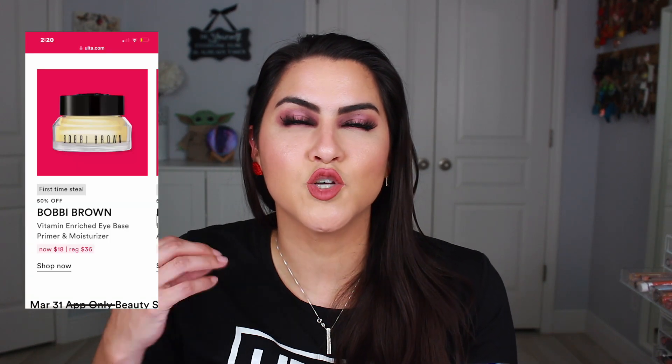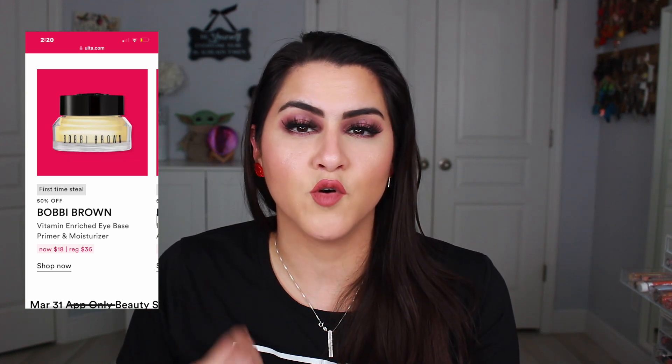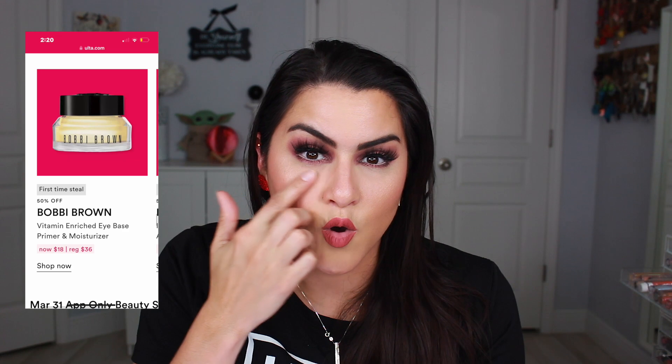On the 31st they're going to have 50% off It Cosmetics — not sure what that's going to be. They also have the Bobbi Brown Vitamin Enriched Eye Base Primer and Moisturizer. I'm tempted to get this because it's super hydrating for around the eye area. I purchased it once full price and absolutely loved it — as we get older a lot of us get that really dry area underneath our eyes that can accentuate wrinkles, and the Bobbi Brown just really hydrates in there. I'm tempted to repurchase especially because it's 50% off.